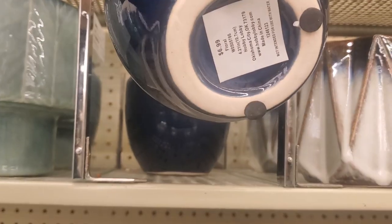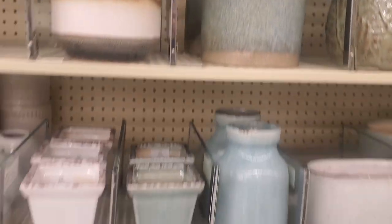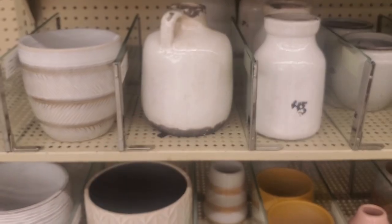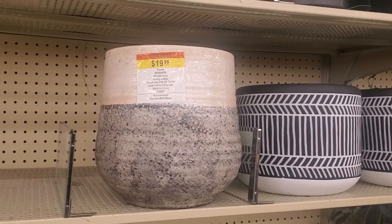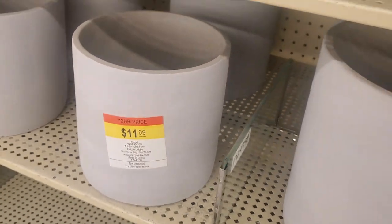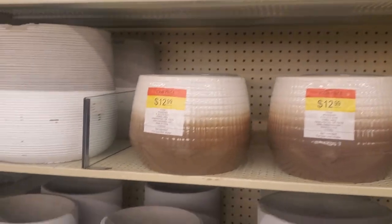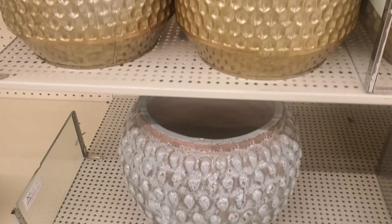I'm just so thrilled to be finding such good stuff. And if you can see past the color, you can always paint it. I'm going to be showing a few videos later on about what I'm going to do to antique some of my vases, vessels, and pots I picked up today. That way you'll be able to recreate your own and make your pots look even more expensive than the prices here at Hobby Lobby. Stay tuned for that video — I'm super excited. That way we can get started and have some new stuff for 2020 springtime.